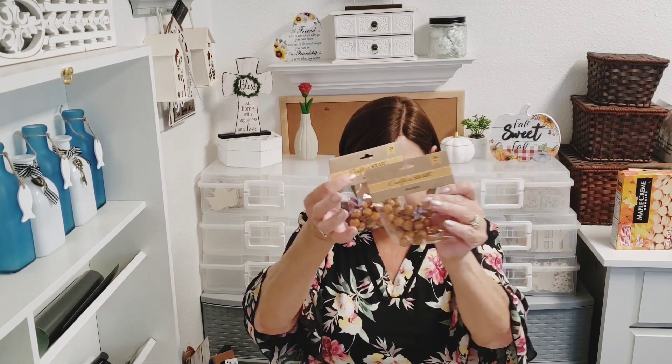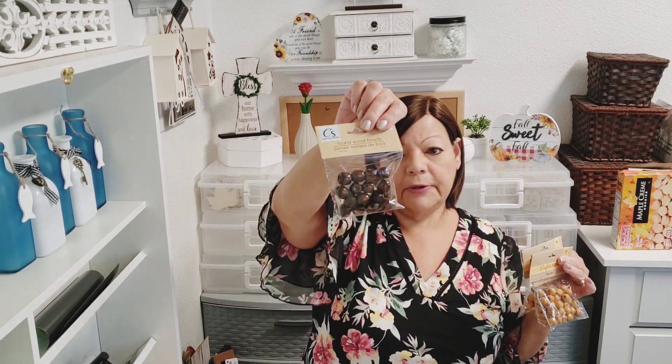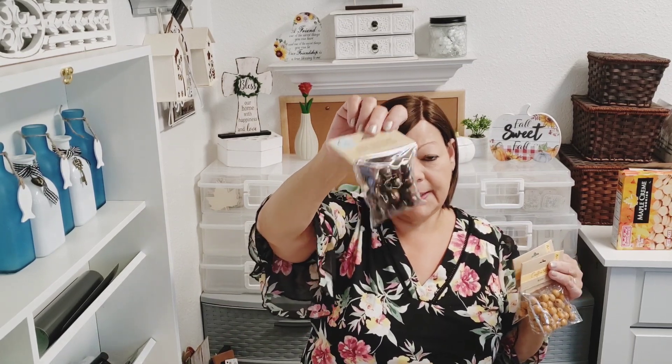I picked up some more craft beads — I hadn't picked up this color yet, so I got it for fall. It's really nice and you get 24 pieces in the pack. I got three of that color, and then I got the dark brown — you only get 15 in that pack. I'm stocked up on beads now, which is nice.